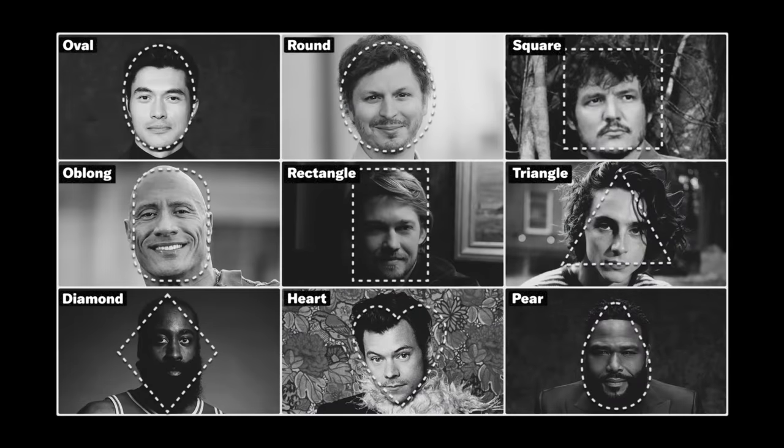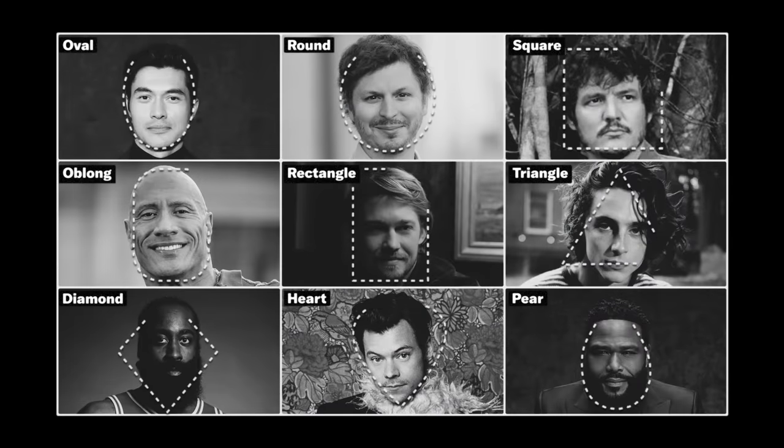Have you ever walked into a barber shop with a picture of your favorite celebrity, only to leave disappointed? Well, it's probably because that haircut was not suitable to your face shape. Hey GQ, I'm Matty Conrad. Today I'm going to break down for you the nine basic face shapes and help you determine which hairstyles are going to be suitable to yours. This is the grooming guide.